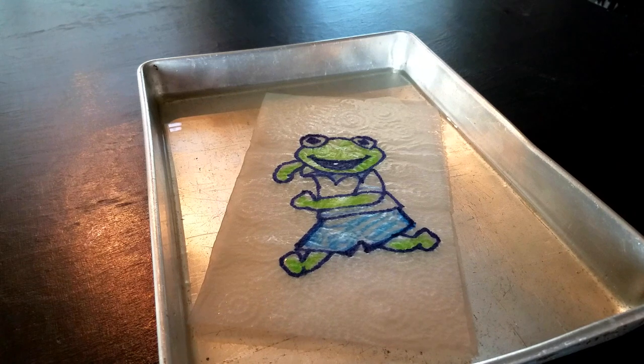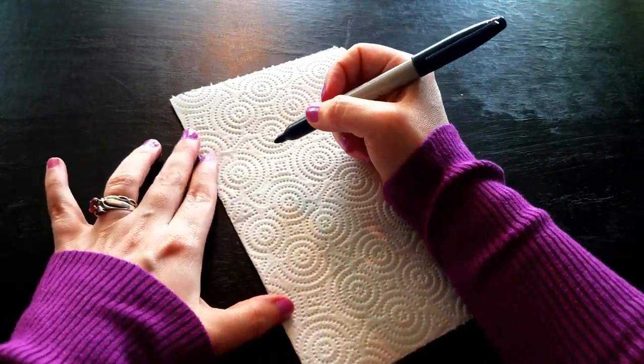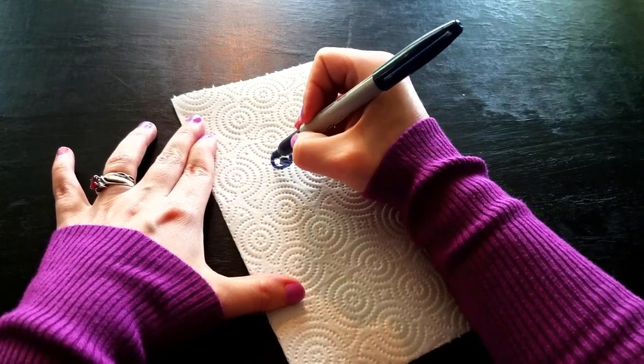Now we'll make a Miss Piggy one. Hi there. We'll give Miss Piggy special attention today. First I'll try to draw her on this paper towel. Deja will color her.